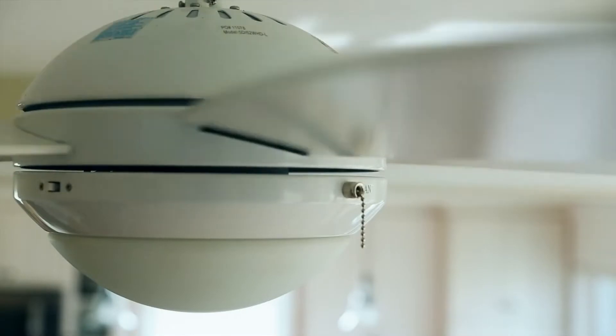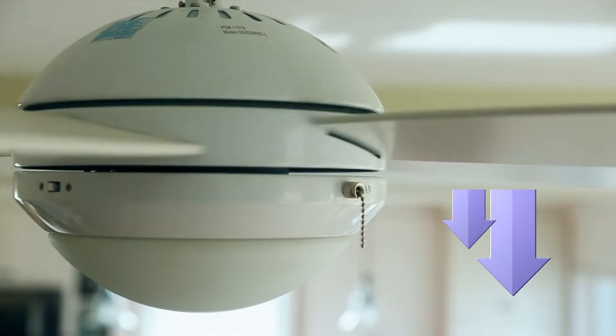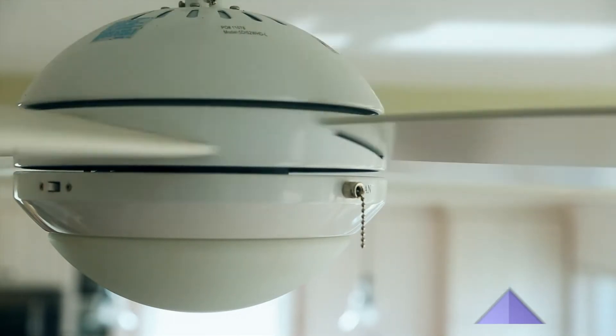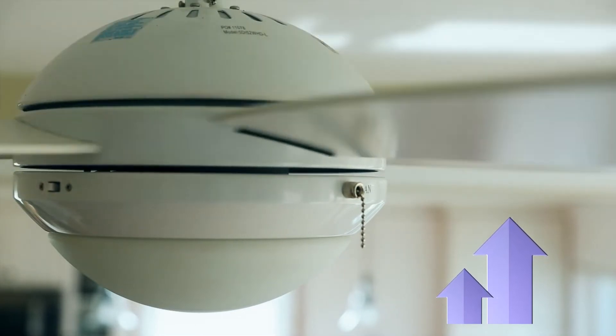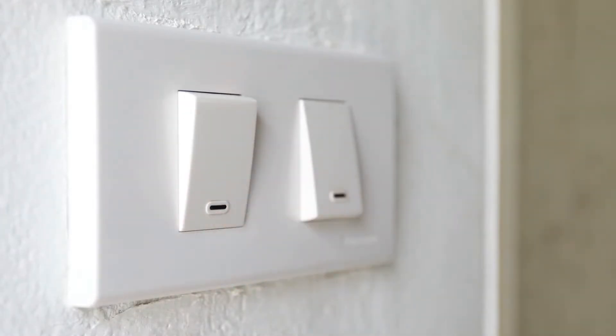In the winter, run your fan clockwise at low speed to push the warm air down. In the summer, run it counterclockwise to create a windchill effect, making you feel cooler. Remember to turn your fan off when you leave the room — fans cool people, not the room.